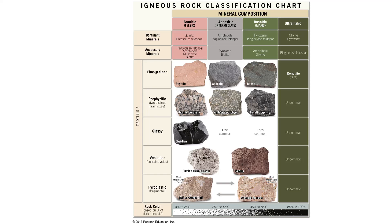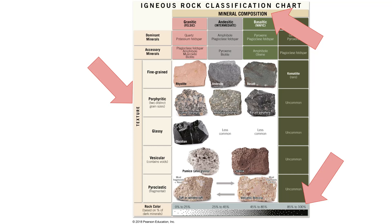Here's a classification chart that's really useful for naming these rocks. On the left you have all the textures listed. Rhyolite, andesite, and basalt are all fine-grained; obsidian is glassy. At the top, mineral composition runs from left to right — rocks on the left are felsic, in the middle they're intermediate, and on the right they're mafic. So rhyolite is a fine-grained felsic rock and basalt is a fine-grained mafic rock. At the bottom, a bar shows the percent of dark and light colored minerals: the lighter the color, the more felsic; the darker, the more mafic.